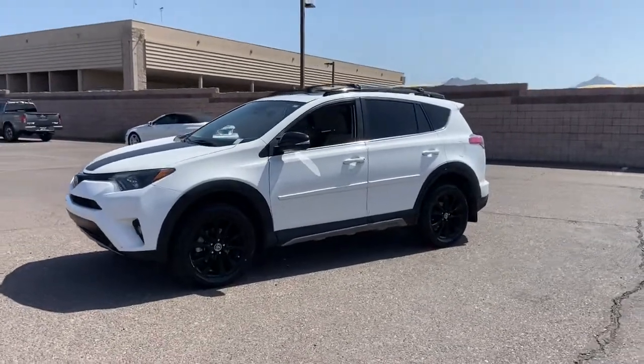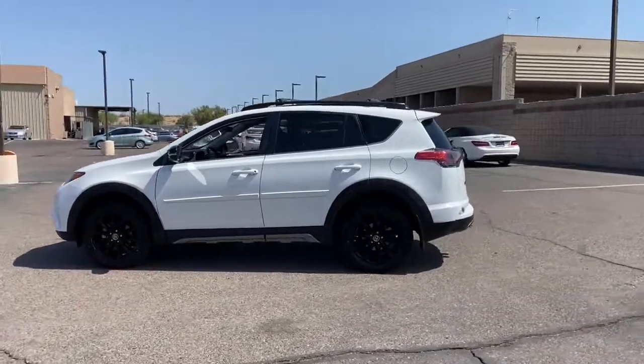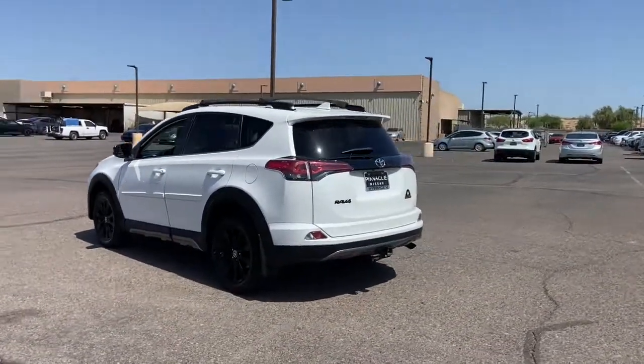Take a moment to check out the 2018 Toyota RAV4. This vehicle is an outstanding buy with fewer than 45,000 miles on the odometer.